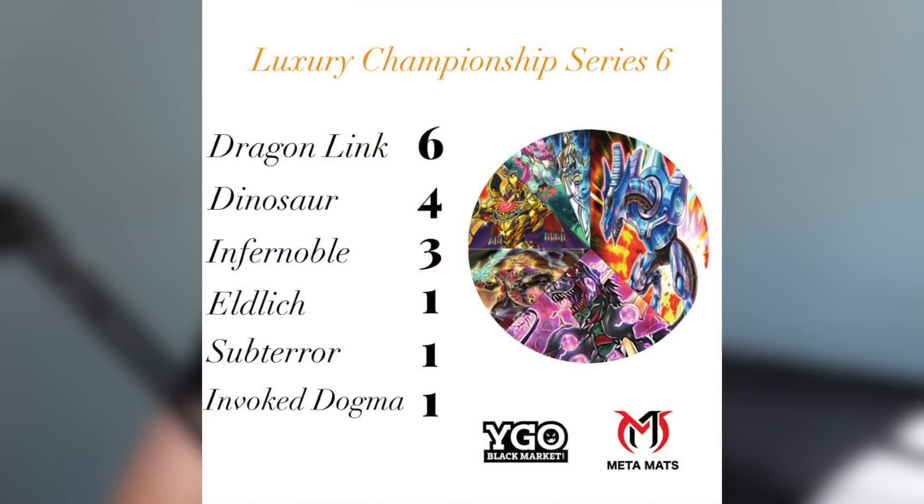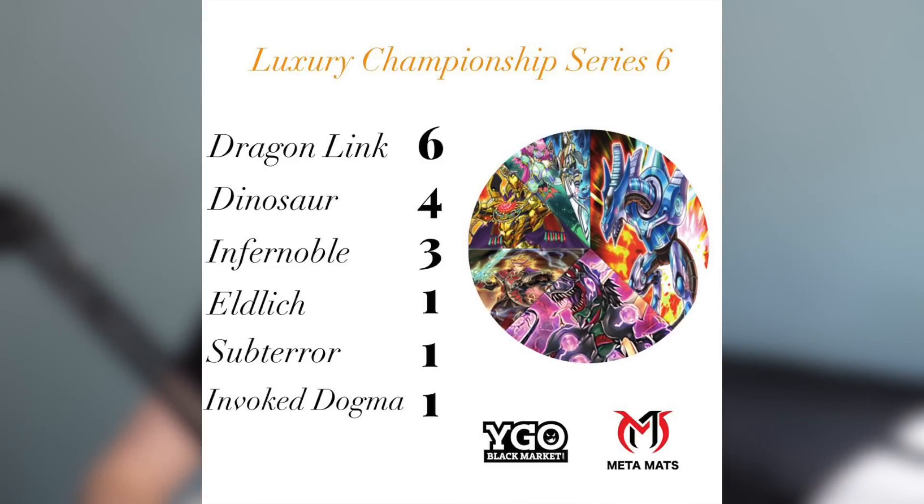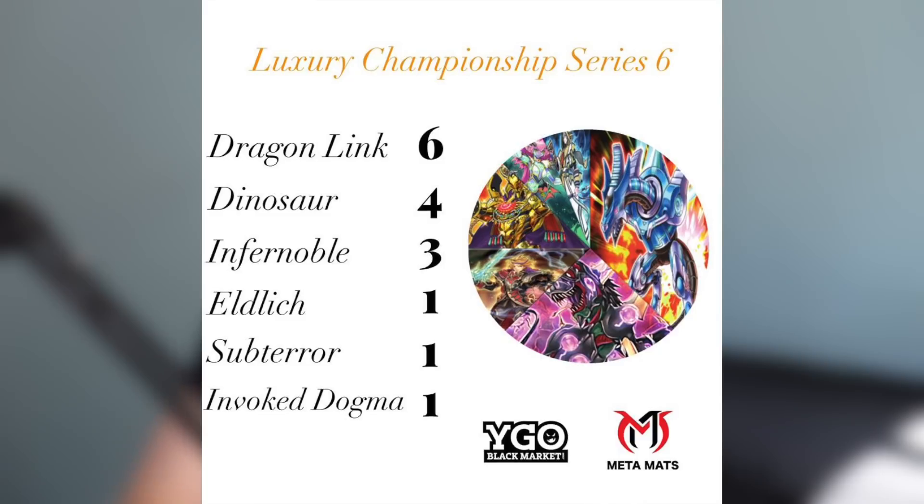The first thing I wanted to start off with is a breakdown of the top 16 from this event. The Luxury Championship Series 6 had 135 competitors — not the largest tournament by any means, but in the online environment over 100 players is still pretty impressive, considering Yu-Gi-Oh has been in a really weird state for the past several months. Here is your top 16 breakdown.